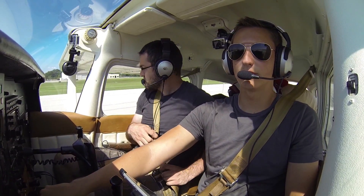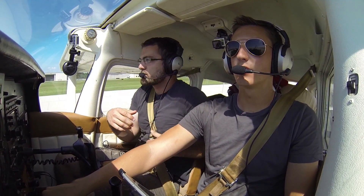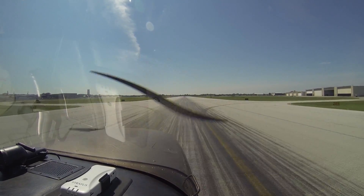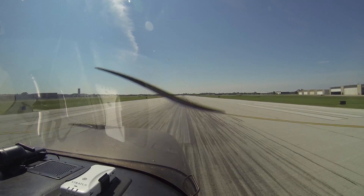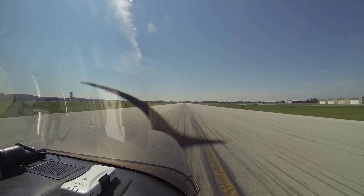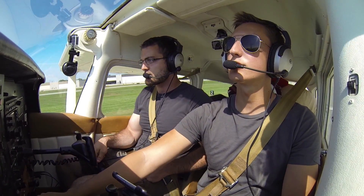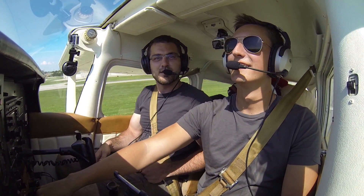Throttle to full — green, green, green. Airspeed's alive. 55... 65. 60. 65. Step on the brakes. Gear up. Atta boy.